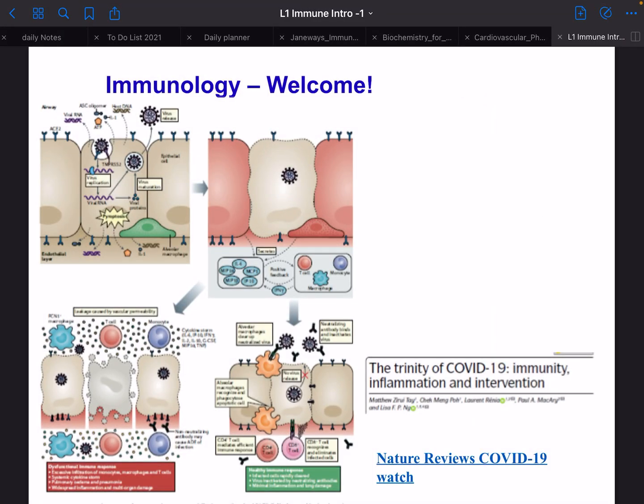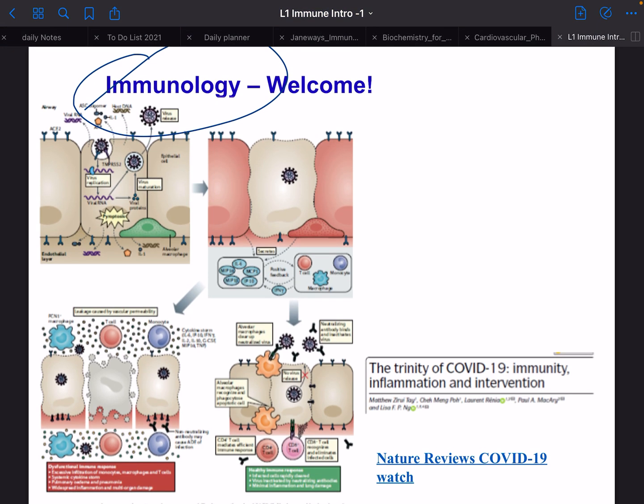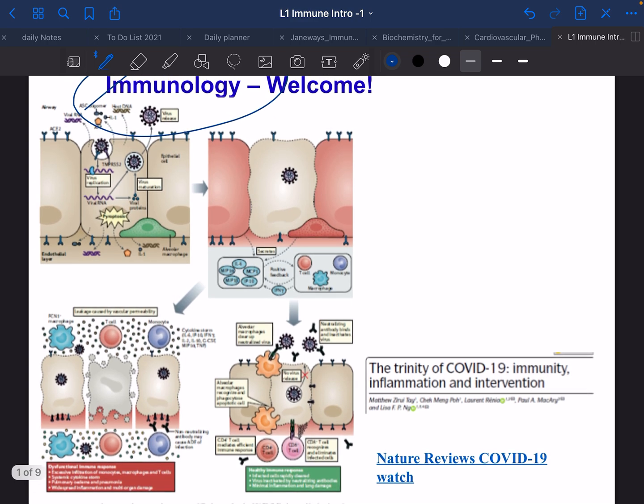Welcome to immunology — this will be the first course we're going through, and it's probably my favorite topic right now. It's really interesting, especially with the COVID stuff going on. It's topical, but also very interesting to learn, so that when you hear about COVID you can actually understand what's happening. Nature Reviews is pretty much the best — definitely keep checking out all their COVID reviews, they're super good.